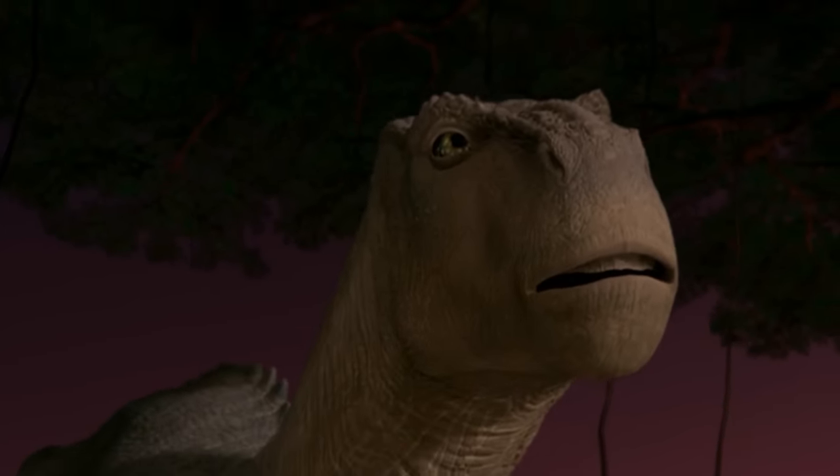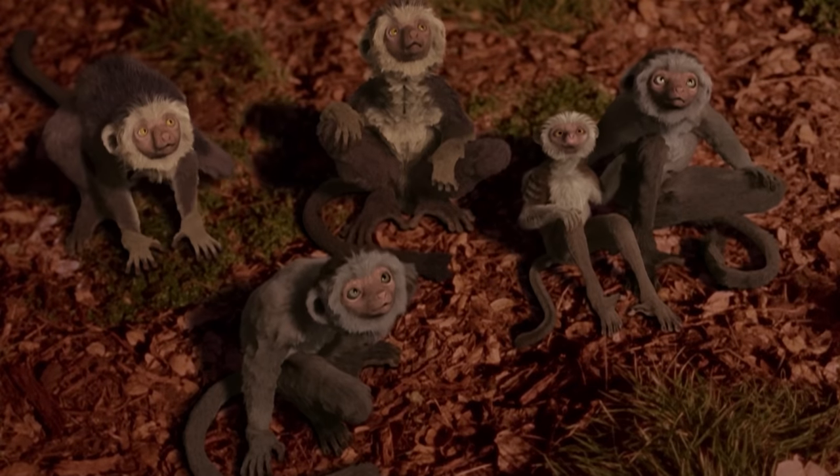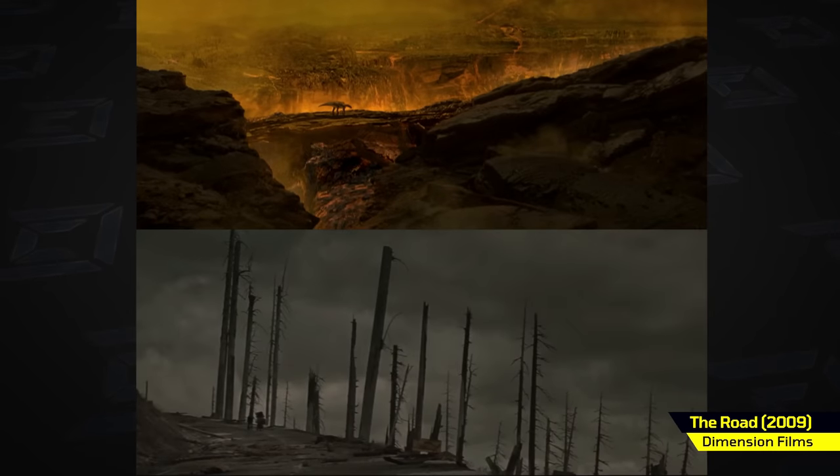Here's the dinosaurs, an asteroid, it's the Earth, and these are the survivors. It's the road — Disney's take on The Road, but with dinosaurs.